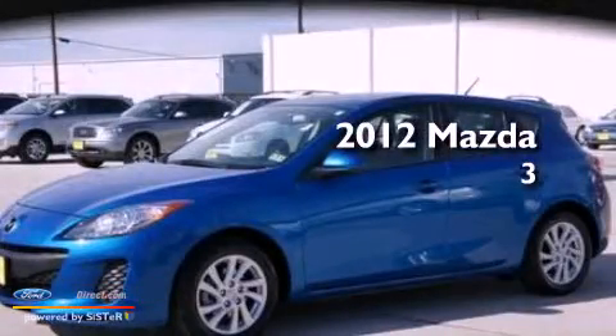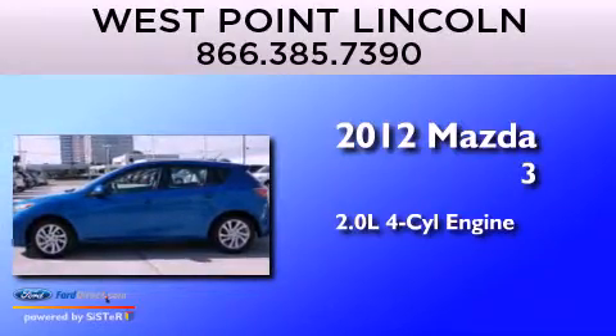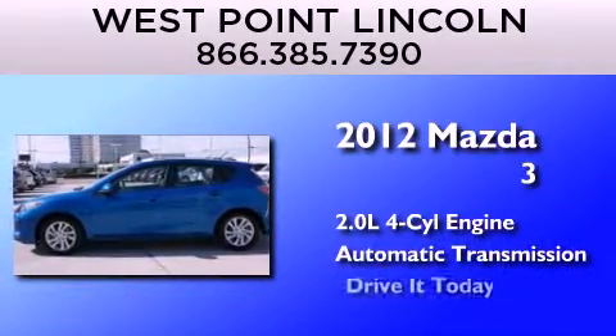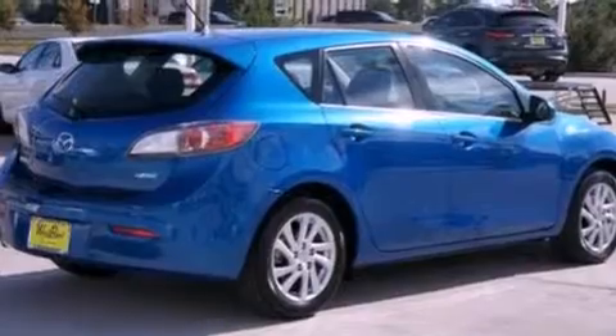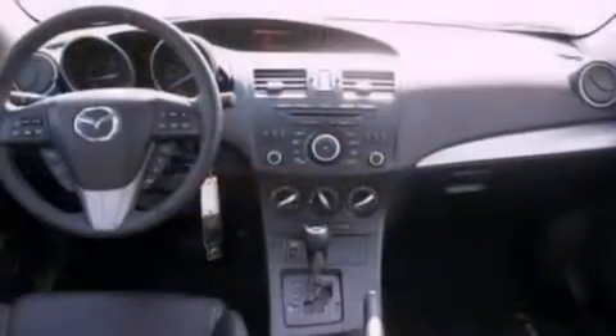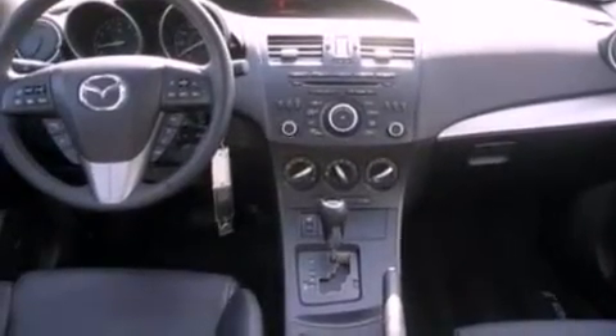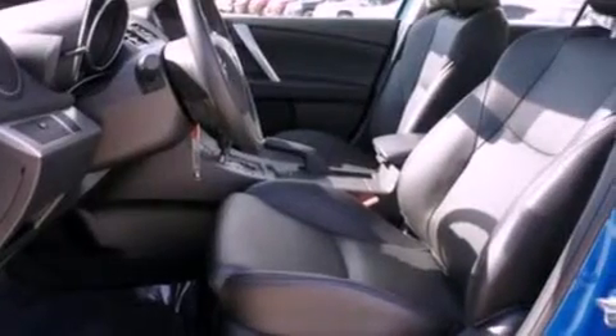This is a 2012 Mazda 3. It has a 2.0-liter four-cylinder engine and an automatic transmission. Its top features include a multi-link rear suspension, a navigation system, a low-tire pressure indicator, a Bose stereo system, satellite radio, and traction control and stability control systems.